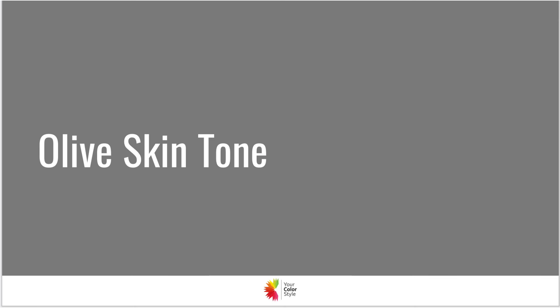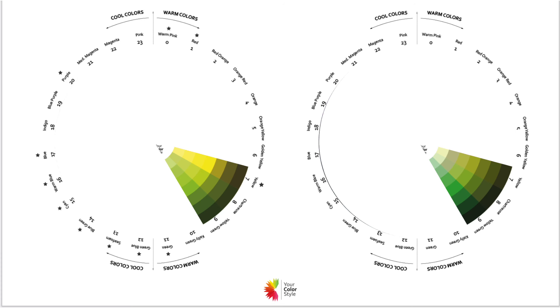Let's talk about olive skin tone. With olive skin tone, you have a tendency to have a dominant greenish to yellow hue in your skin. You've got a mashup of both blue and yellow in your skin undertones, and you have this olive.